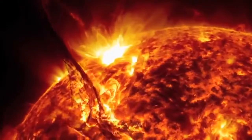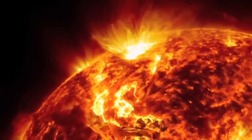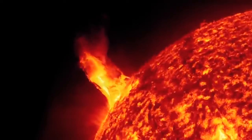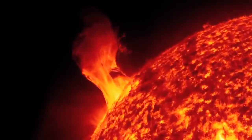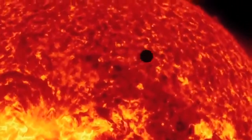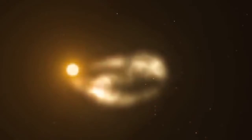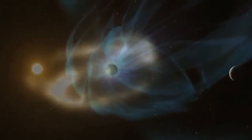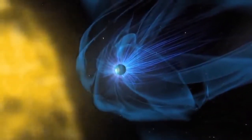Magnetic fields can power immense loops of hot gas at about 60,000 degrees Celsius, rising up from the solar surface and falling back. The largest eruptions, called coronal mass ejections, can reach up to 3 million kilometers per hour as they hurtle out across the solar system, and can literally slam into Earth's own magnetic field.